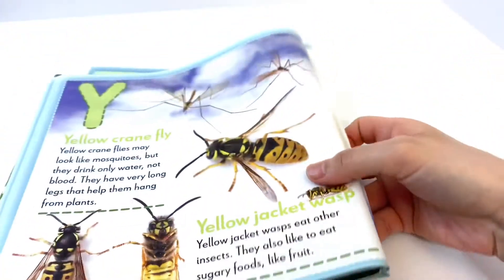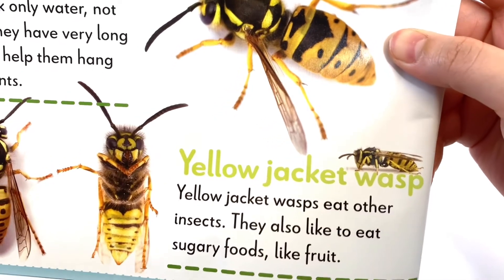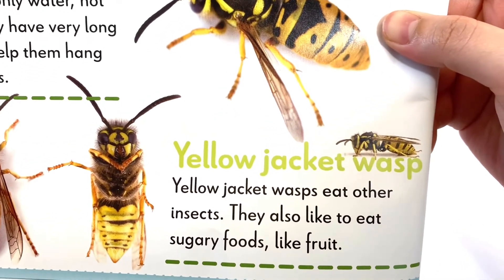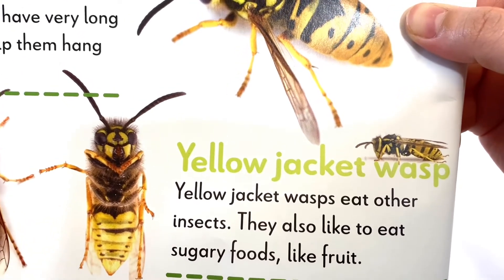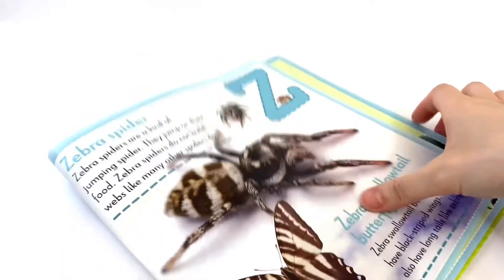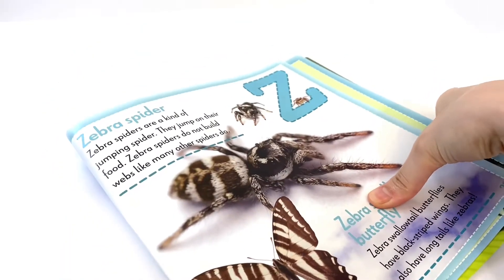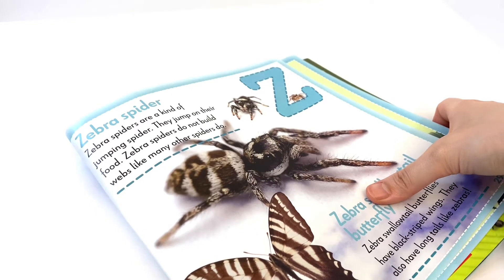The next one under letter Y is a Yellow Jacket Wasp. Yellow Jacket Wasps eat other insects. They also like to eat sugary foods like fruit — a lot of fruits are sugary, like apples, cherries, and grapes.